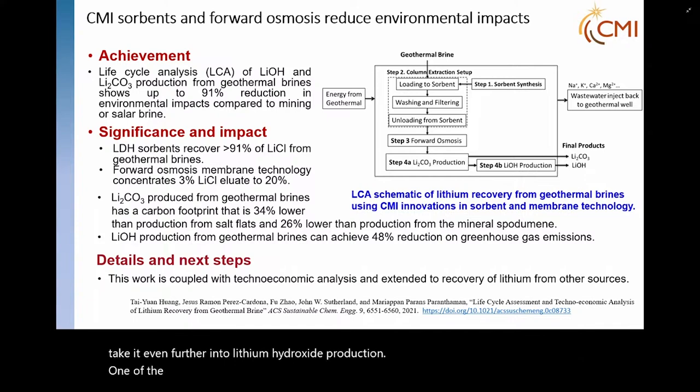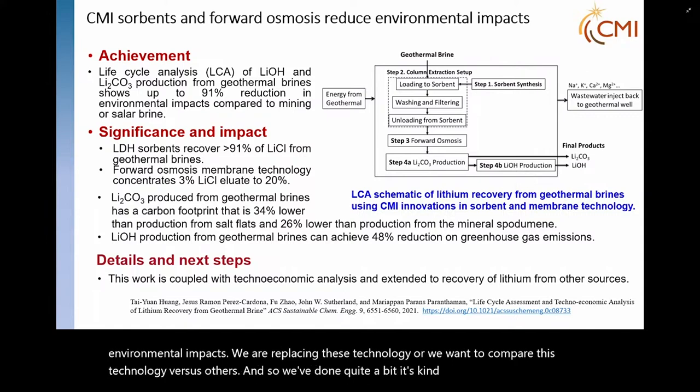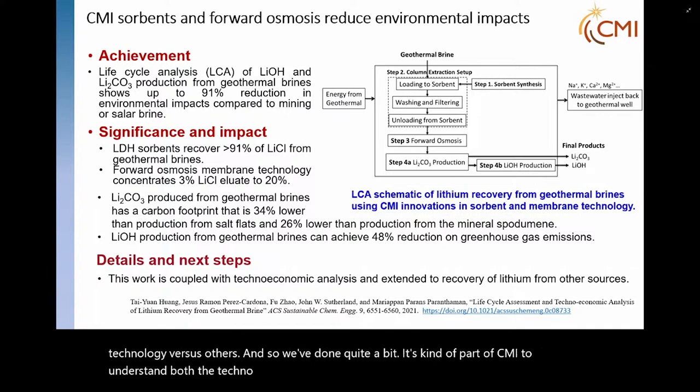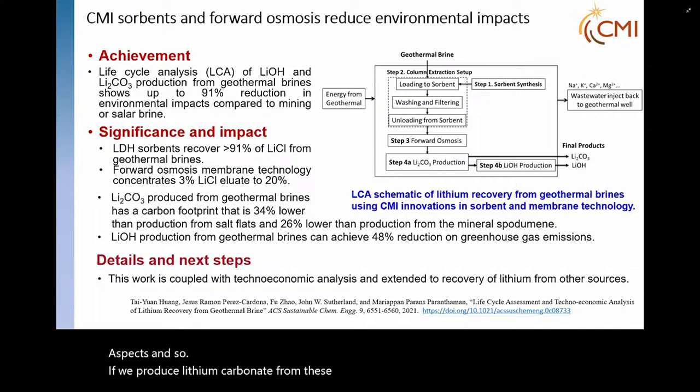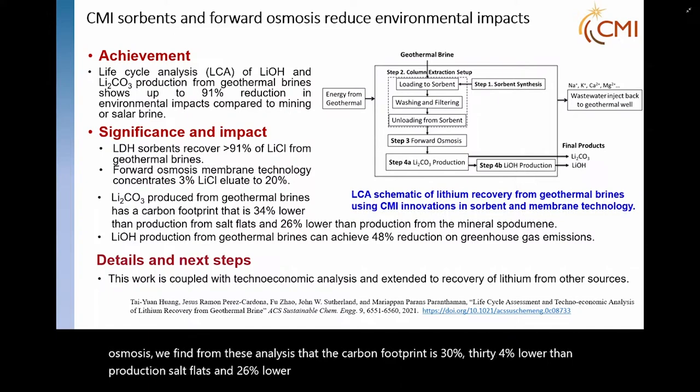One important aspect of developing technology like this is to understand the environmental impacts. We want to compare this technology versus others. CMI has done quite a bit to understand both the techno-economic and life cycle analysis aspects. If we produce lithium carbonate from geothermal brines using sorption and forward osmosis, we find from these analyses that the carbon footprint is 34% lower than production in salt flats and 26% lower than from hard rock mining of the mineral spodumene.